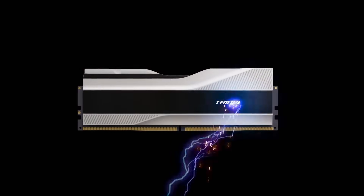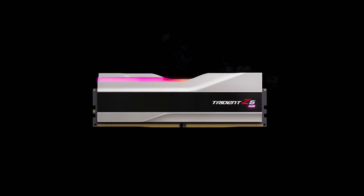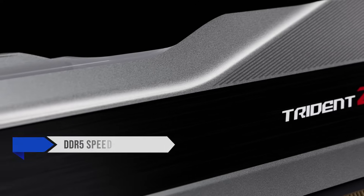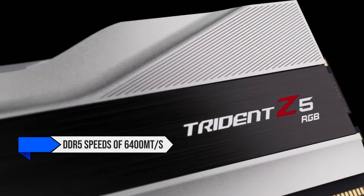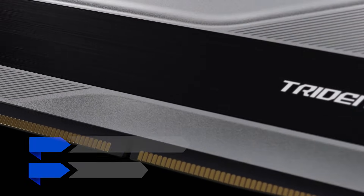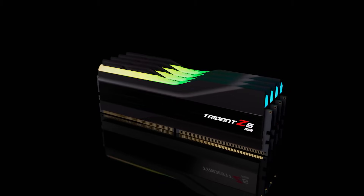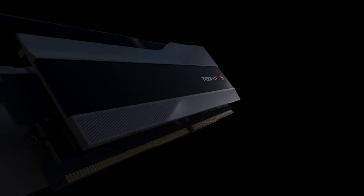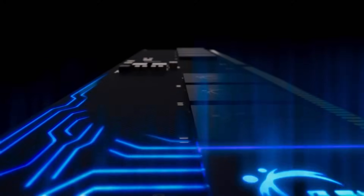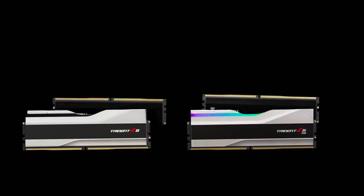For memory, I went with the G.Skill Trident Z5 RGB 32GB kit. This kit features DDR5 speeds of 6,400 megatransfers per second with a CL32 latency. It's fast, the RGB implementation is glorious, and the price isn't too bad for a high-end DDR5 kit. The 32GB capacity will be more than enough for games, and it won't limit productivity either unless your workload is heavily demanding in terms of memory.